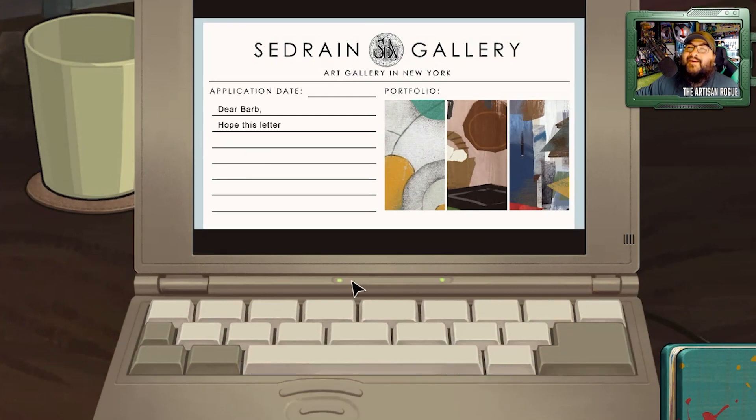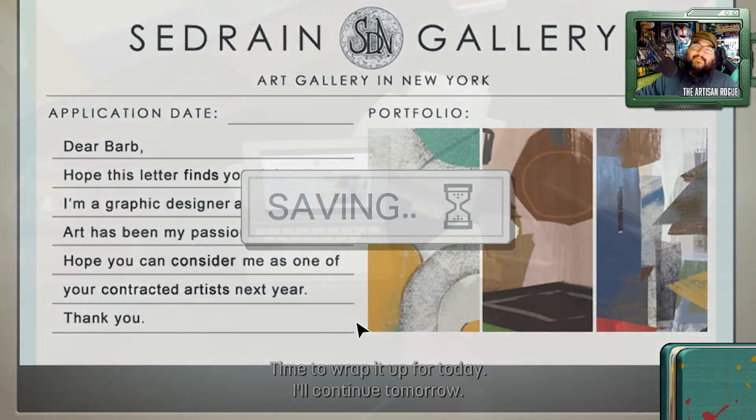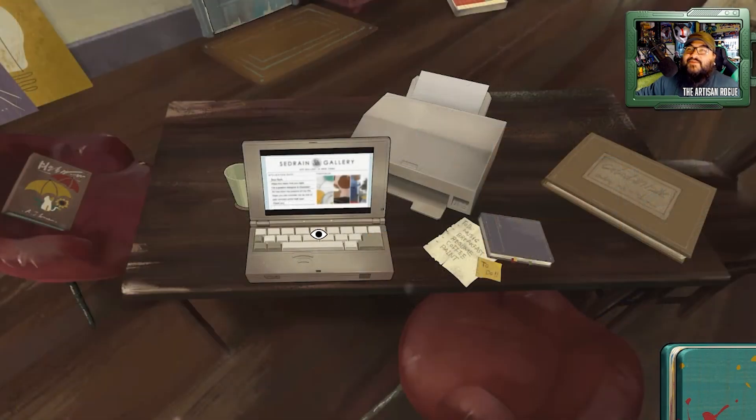Oh, if I had to type this out — I get nervous typing my own stuff out for different galleries and things. Dear Barb, I hope this letter finds you well. I'm a graphic designer and illustrator — oh, that hits a little close to home. Art has been my passion all of my life. Hope you can consider me as one of your contracted artists next year. Thank you. Saving it. That was cool. I had to drag it across this tiny keyboard — the keyboards are very small and only cover half the screen.